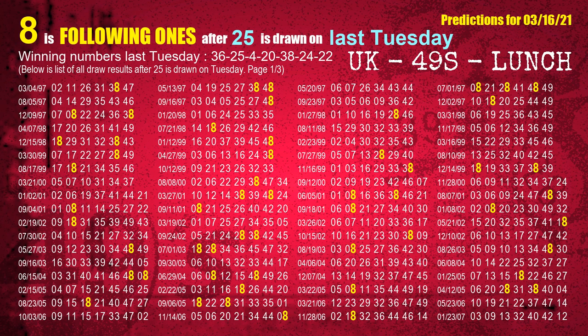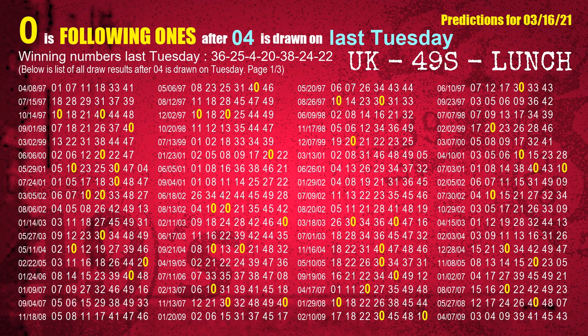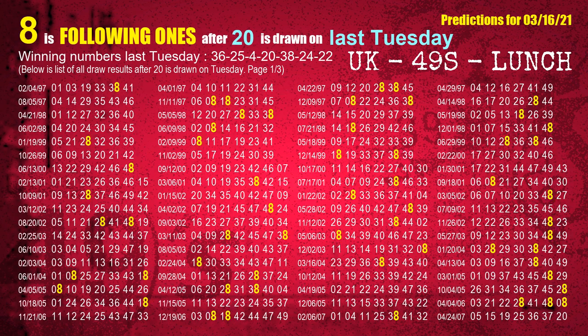The second winning number last Tuesday is 25. The most frequently following units digit is 8 when 25 is the winning number on last Tuesday. The third winning number last Tuesday is 04. The most frequently following units digit is 0 when 04 is the winning number on last Tuesday. The fourth winning number last Tuesday is 20. The most frequently following units digit is 8 when 20 is the winning number on last Tuesday.